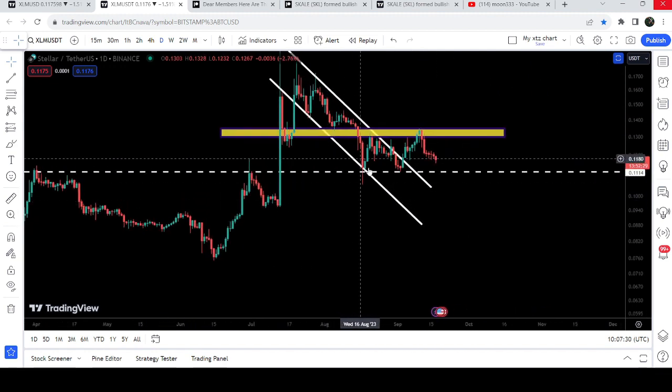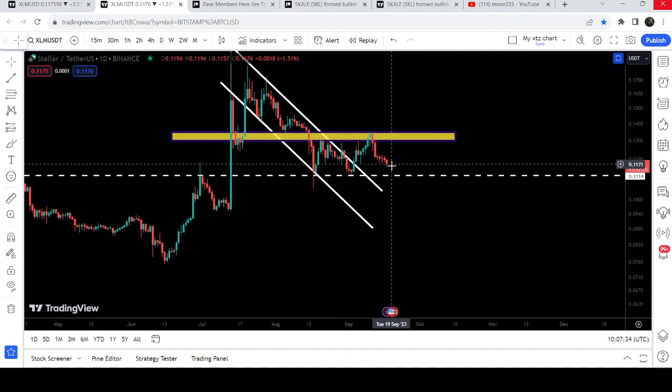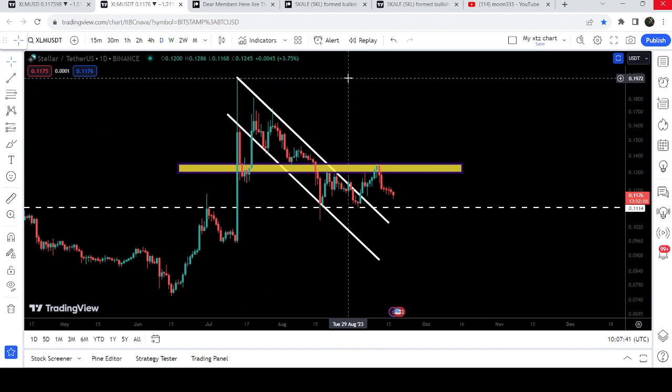The 11.14 cent level had previously been broken as a support, then acted as resistance, then resistance again, then support, and support again. Therefore, again if the price moves more down, it can again act as a nice support for the price. However, the final target for this breakout from the channel is here at the top of the channel, approximately at 20 cents.